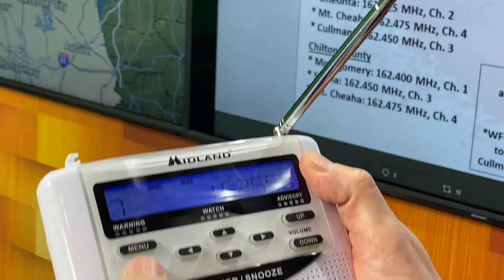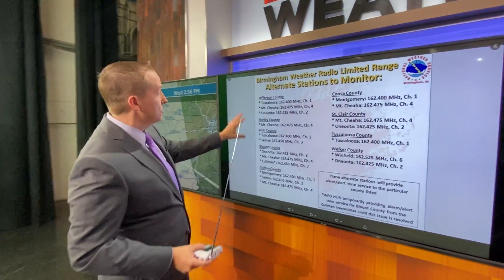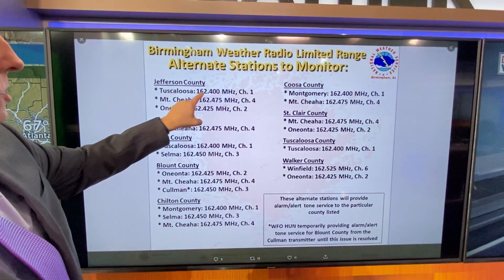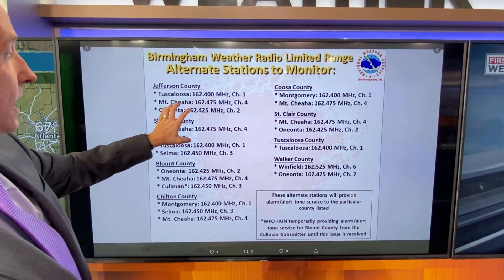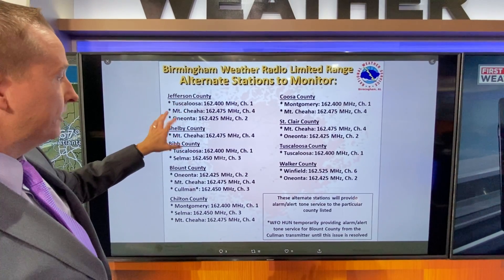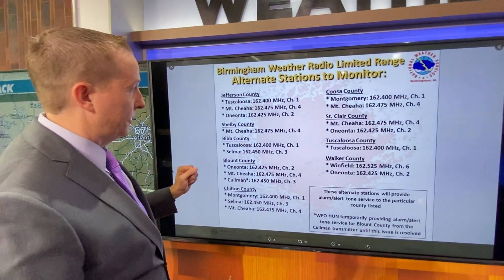There are seven channels available — find one where you're picking up a very good signal. There are some backup channels based on where you're located. For Jefferson County, some backup channels you can choose include Tuscaloosa 162.400 megahertz, 162.425, and a very powerful signal at Mount Cheaha. So you have three alternatives to make sure you have a very strong signal to receive those weather alerts on the first alert weather day.